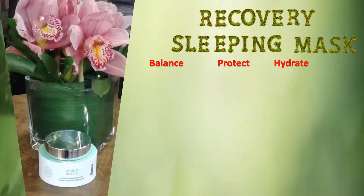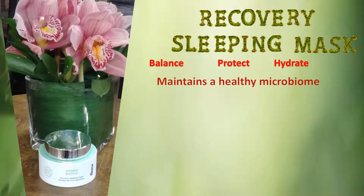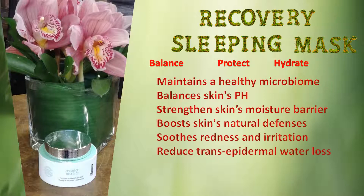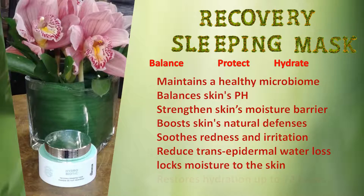Because of the synergy effect of these ingredients, the Hydrobiotic Mask is clinically proven to maintain a healthy microbiome, balance skin's pH, strengthen skin's moisture barrier, boost skin's natural defense, soothe redness and irritation, reduce trans-epidermal water loss, lock moisture to the skin, and restore hydration up to 72 hours.